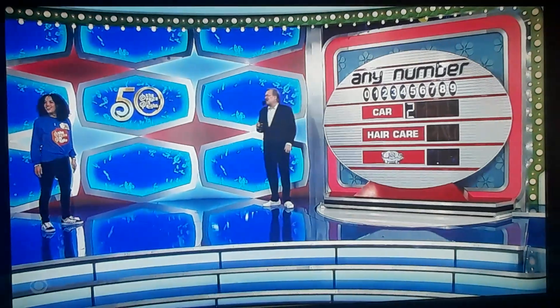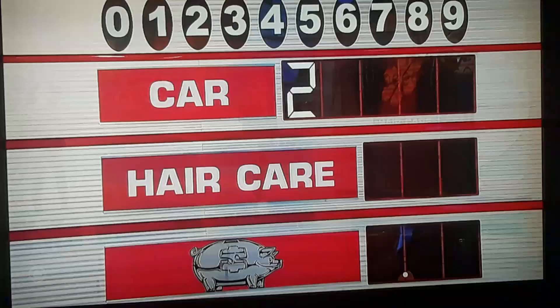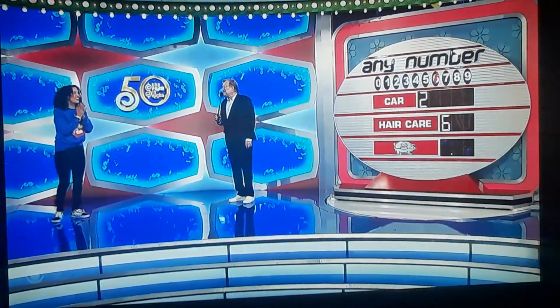The hair care products are great — Pinky Bank, I don't know what that is — but you really want to win the car. Give me a number on the price of the car. Six. Six, please. $600 for the hair care products, at least.